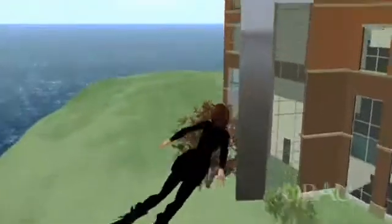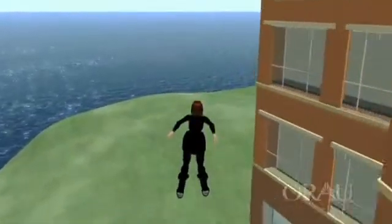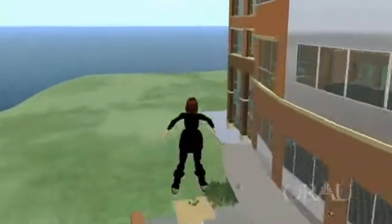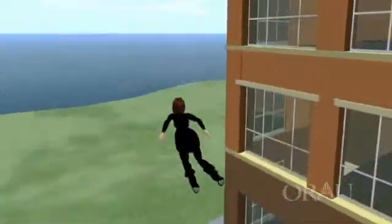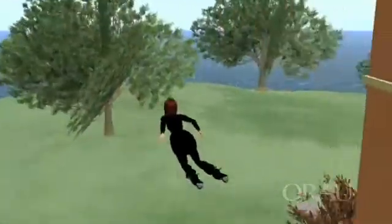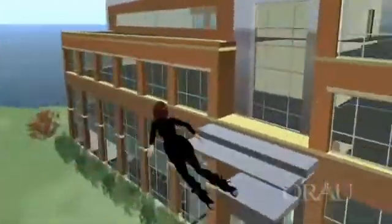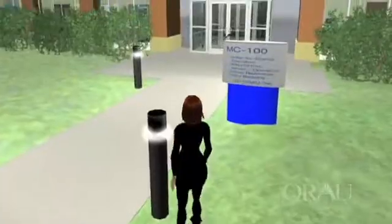Follow me and let's take a virtual tour of the Center for Science Education. The center leverages technology to break down traditional barriers and opens doors to hands-on research, rather than having students and teachers read about these new discoveries years later in a textbook.